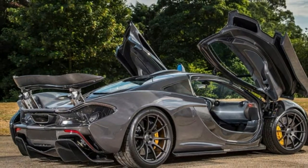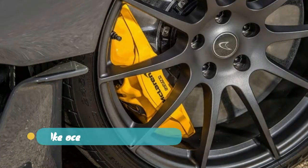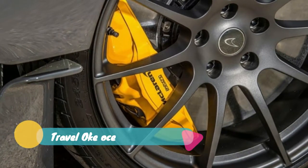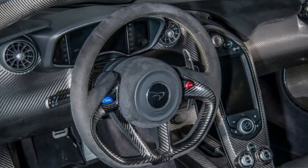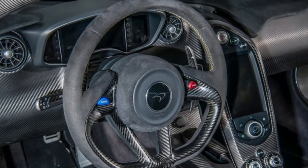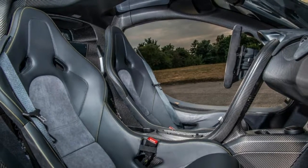On the lookout for your next hypercar purchase? Look no more, because Jenson Button just put his McLaren P1 up for sale. The 2009 F1 world champion bought the P1 new and has only put on 551 miles since.